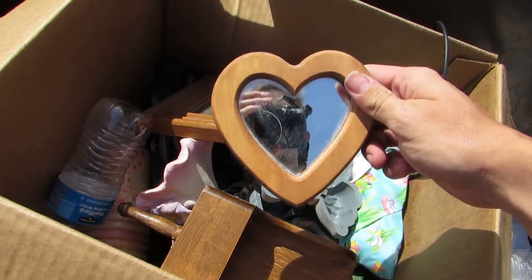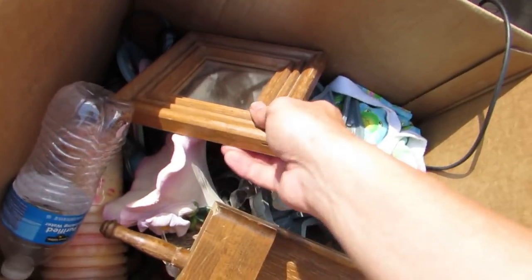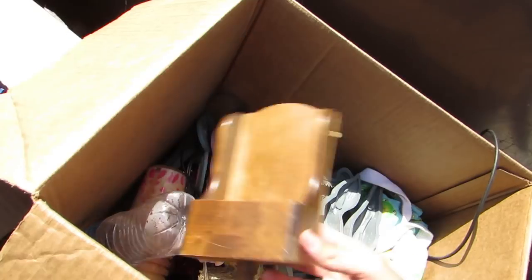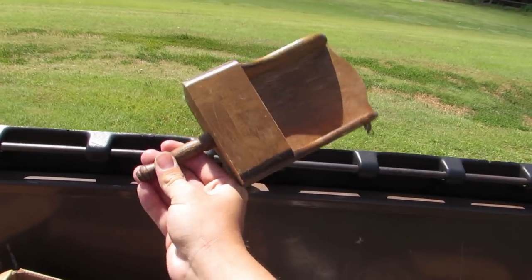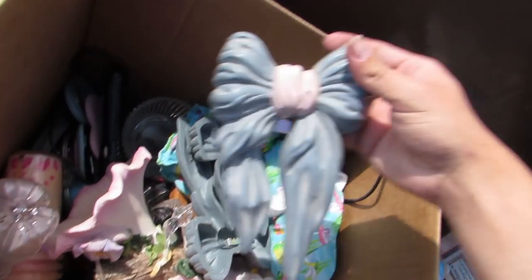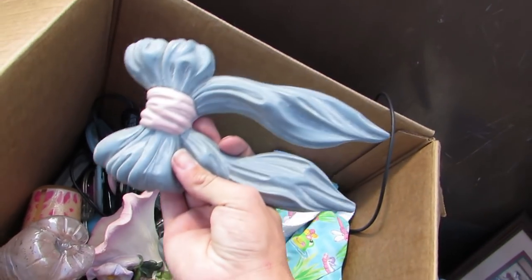We got a water bottle. We got a heart mirror. We got another little square mirror. We got whatever this is — I don't know what this is. And we got some ribbons, bows, decorative stuff you hang on the wall.